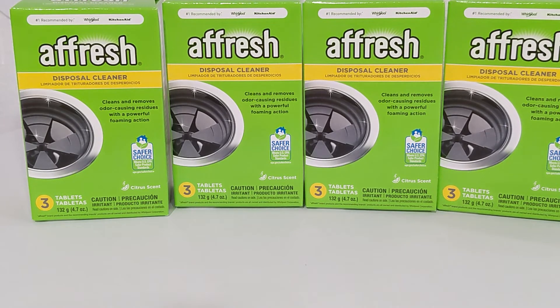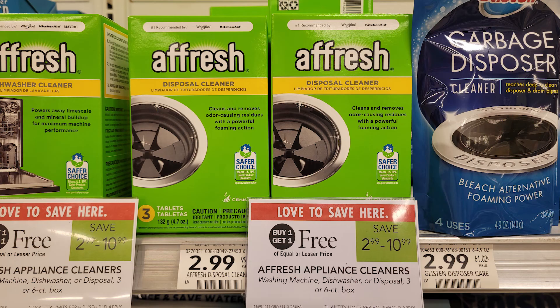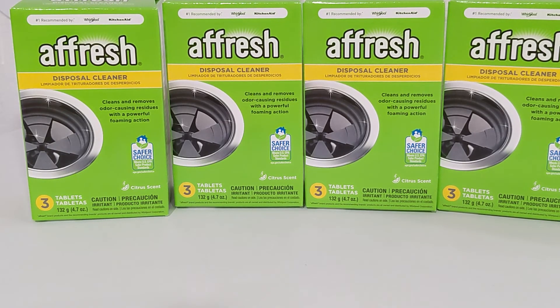For this next deal, I made a little bit of a mistake, but it still turned out to be a moneymaker. I bought four of the Afresh disposal cleaners, the three-count boxes. These are BOGO at $2.99. There's a manufacturer coupon for $1 off one Afresh product in the October 24th SmartSource, and there's an Ibotta for $1 back on each one. I thought the Ibotta had a limit of five, but it actually has a limit of three. If you buy two, these are free plus a $1.01 moneymaker. When I bought four, it was still a $1.02 moneymaker for all four items after the BOGO, coupon, and Ibotta.